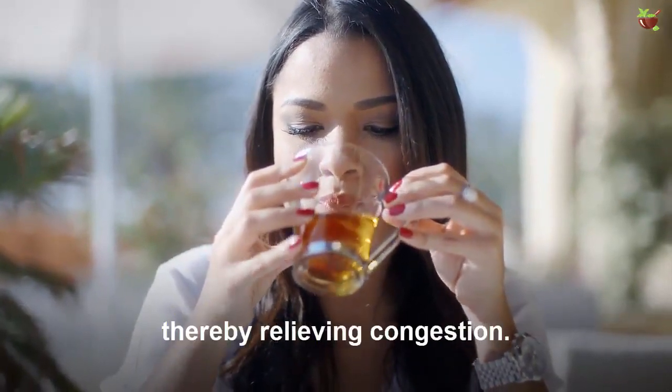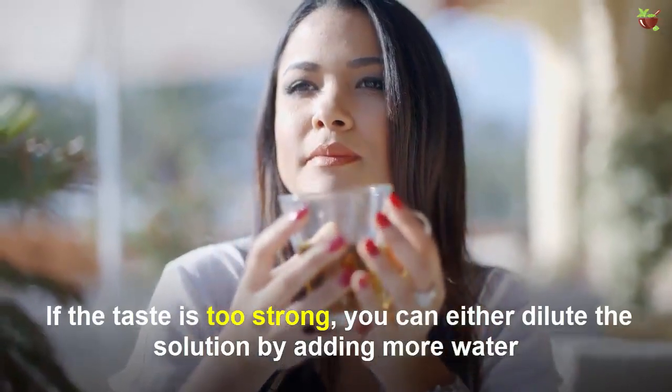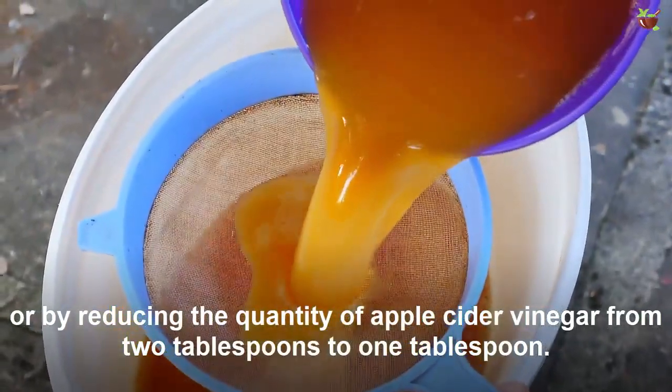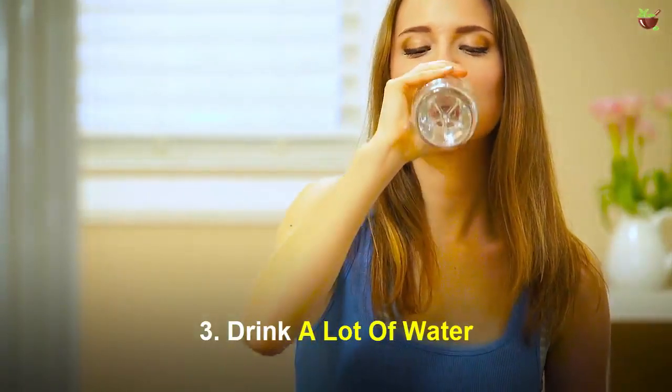If the taste is too strong, you can either dilute the solution by adding more water or by reducing the quantity of apple cider vinegar from two tablespoons to one tablespoon.